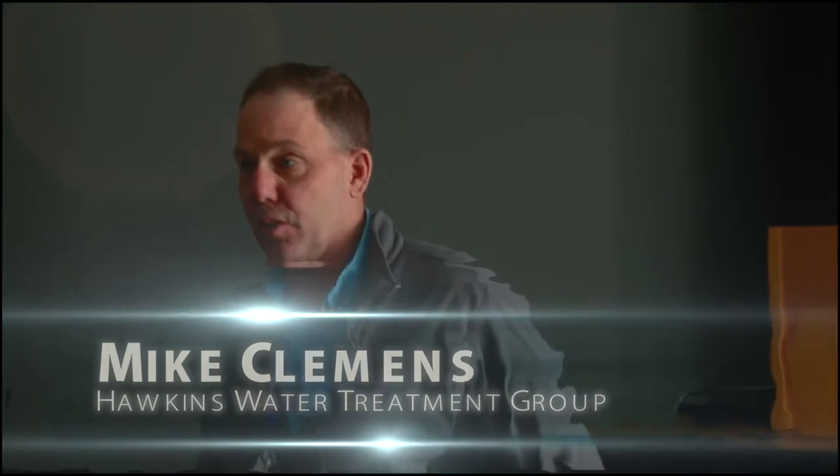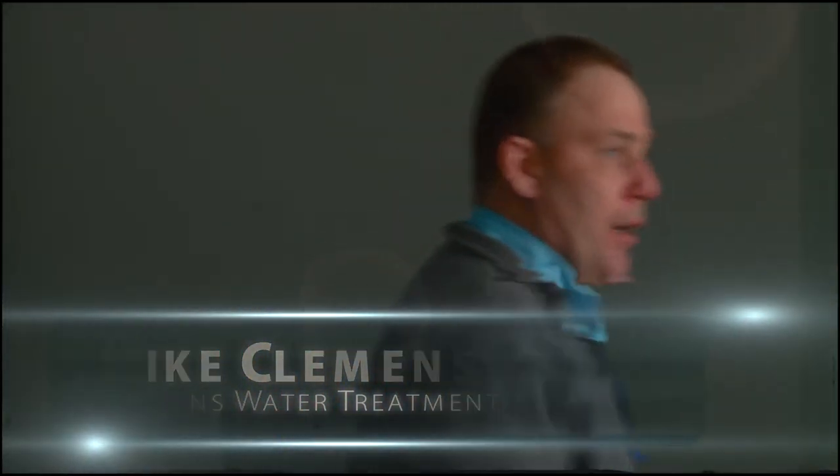My name is Mike Clemens with Hawkins. I appreciate the opportunity to talk about chemicals and chemical safety. I'm going to put a lot of emphasis on gas chlorine, but also on other products you might use for water and wastewater treatment. There's always a good refresher on this because it's very important — when handling any water treatment products, you should always be thinking about safety, because handled improperly it can cause serious injuries to you or somebody else in the community.